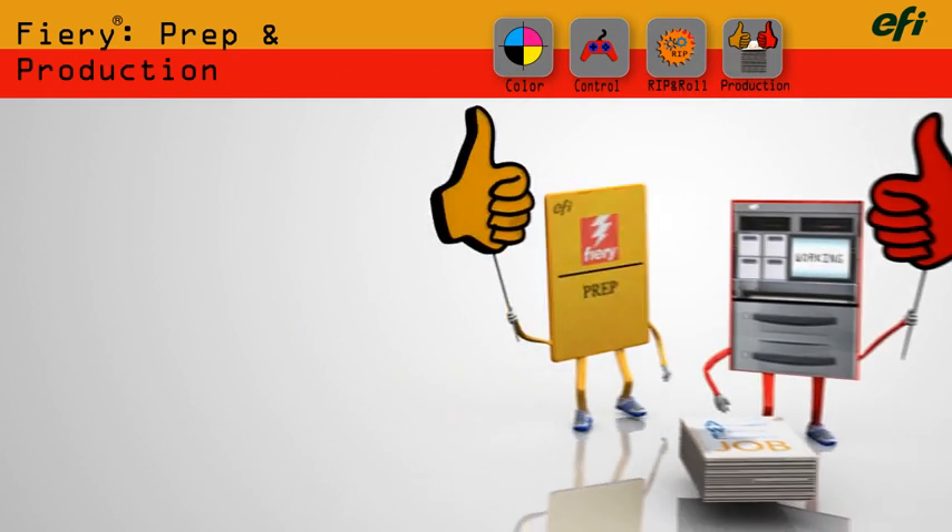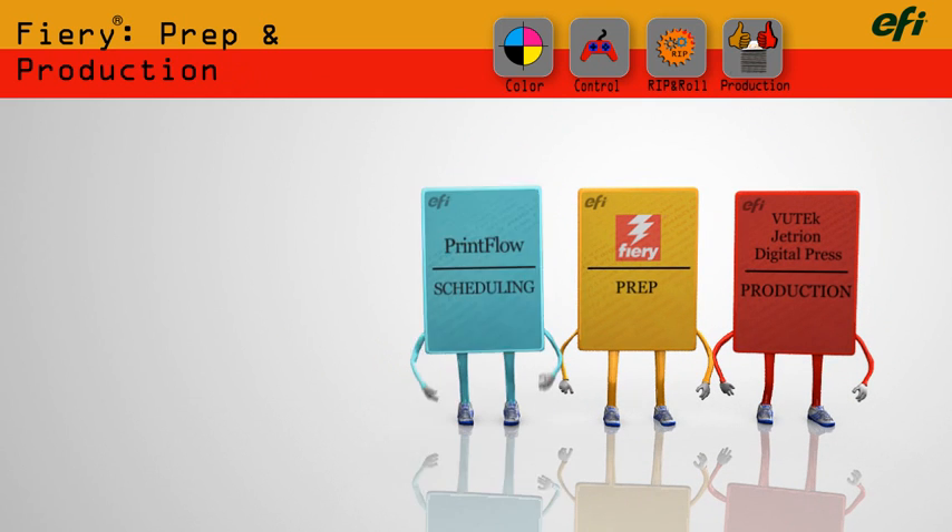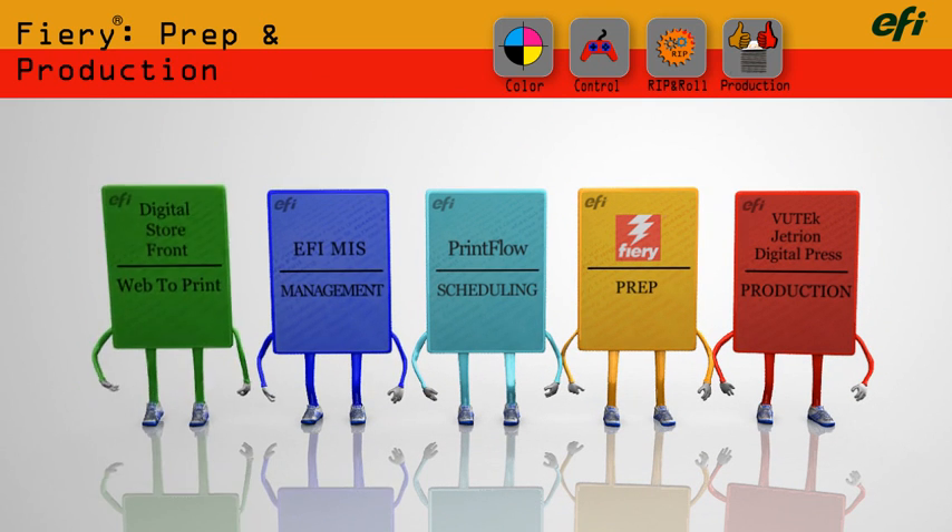The Fiery reports all this information immediately back to print flow, management, and digital storefront.